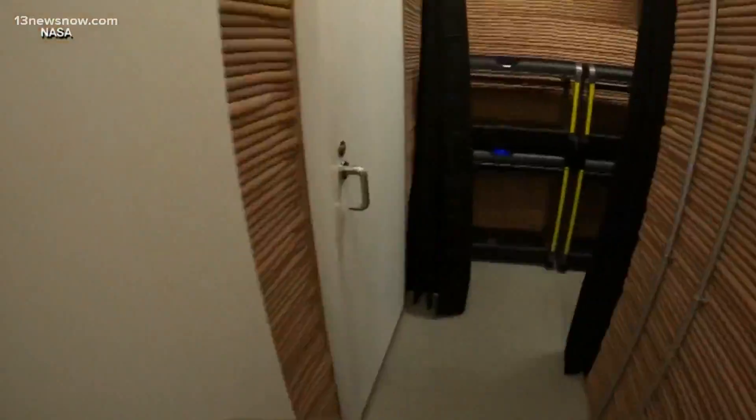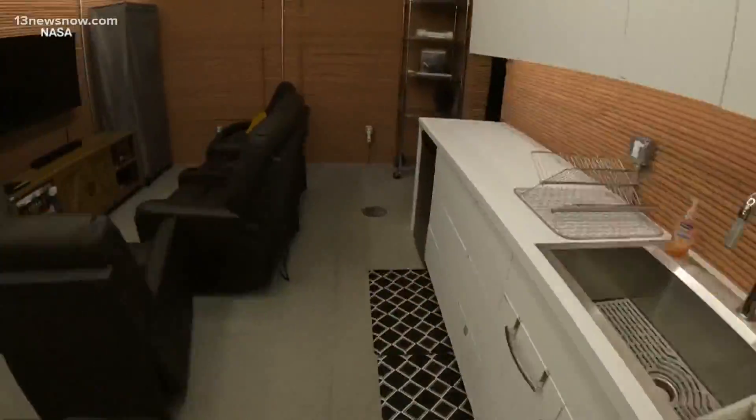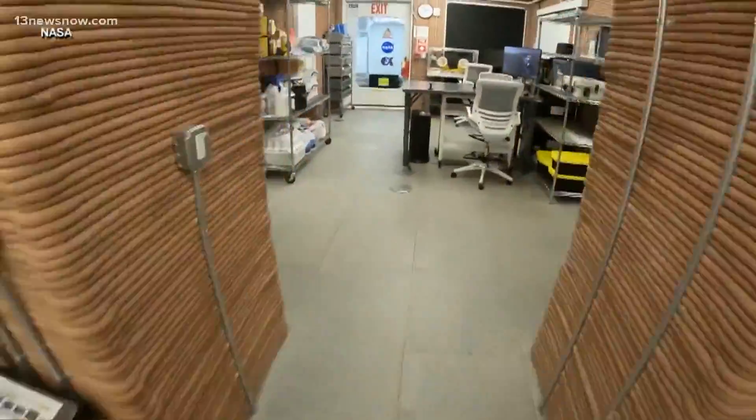It has bedrooms, a kitchen, a living area, work areas, and two bathrooms — 1,700 square feet in all.